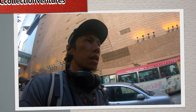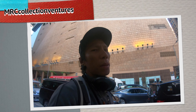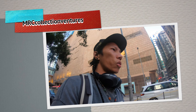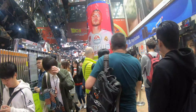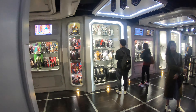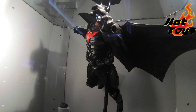Hey, what's up guys! Right now I'm on my way to Hattoy Secret Base shop here in Hong Kong to take a look at the newly announced Batman — Batman Beyond — from the Arkham game. I'm gonna show it to you and take some shots.